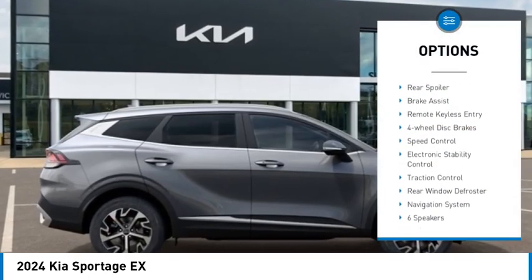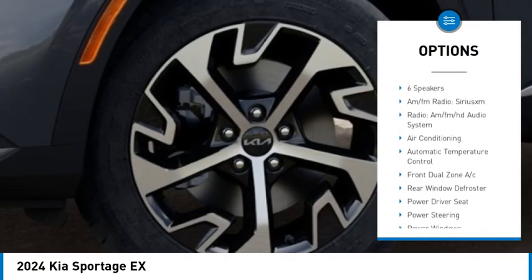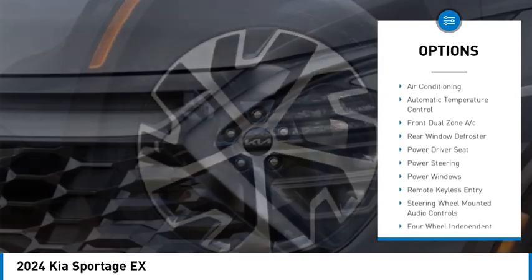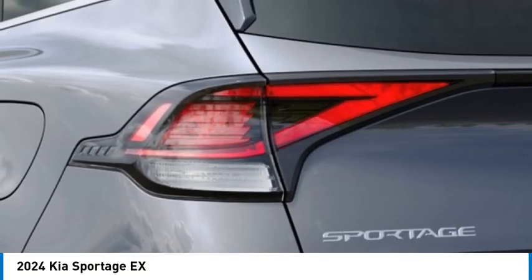Rain-sensing wipers, alloy wheels, rear spoiler, brake assist, remote keyless entry, four-wheel disc brakes, speed control, electronic stability control, traction control, rear window defroster.